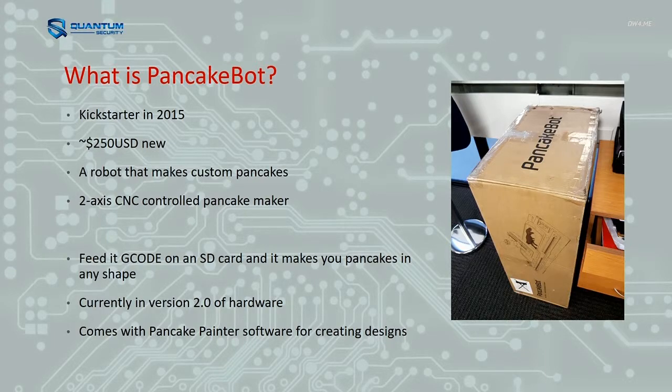Essentially what it is — it's just a two-axis CNC machine. So it's like a 3D printer without one of the axes. You feed it G-code just like a 3D printer and it prints pancakes in any shape you want. It also comes with some software where you can design things and it makes the G-code for you, so you don't have to go and write two thousand lines of G-code.